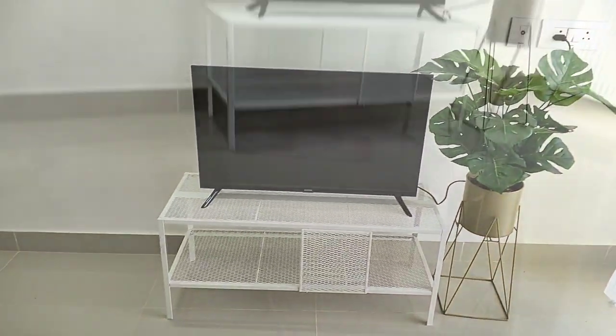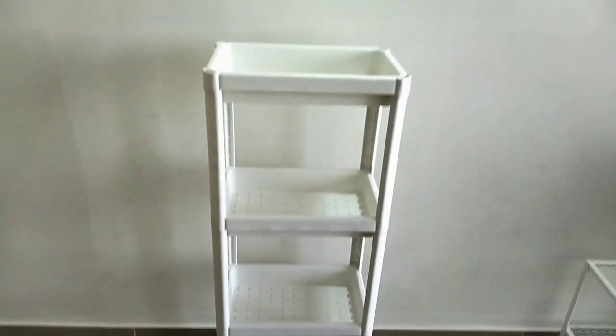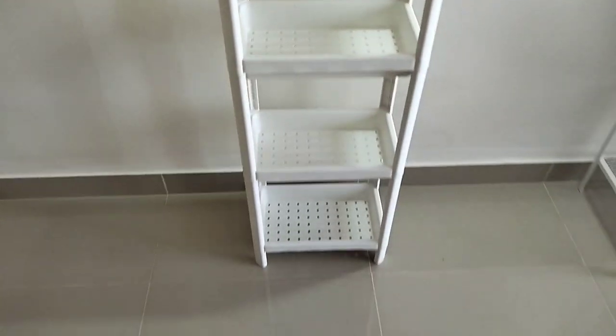Next is this shelf unit from the Vestken range of IKEA, costed us 999 rupees. Assembly was easy, the product is quite sturdy, and I'll be using this for organizing my utility area.